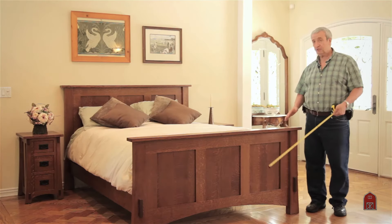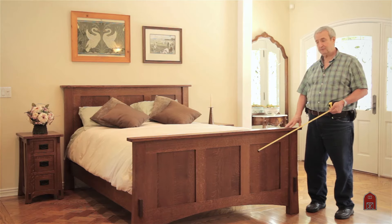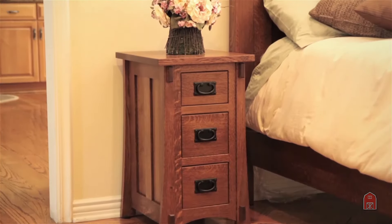We make Eastern King, Cal King, full, and twin size beds in the same series, and we have many coordinating pieces.